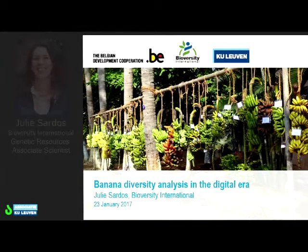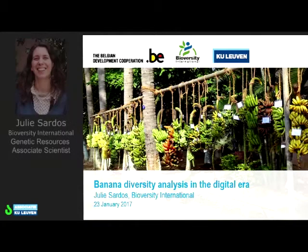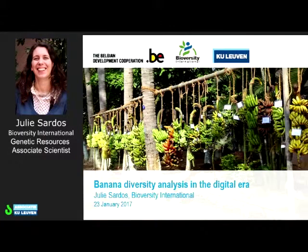Good afternoon. I'm Julie Sardos, genetic resource associate scientist working for Biodiversity International. I will present you an overview of our work on studying the diversity of banana.